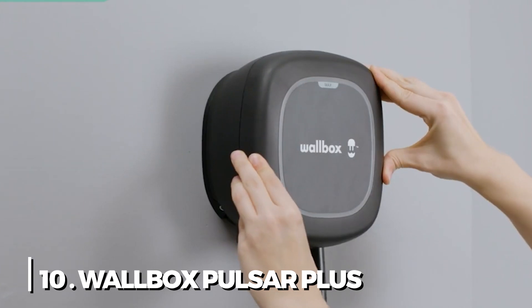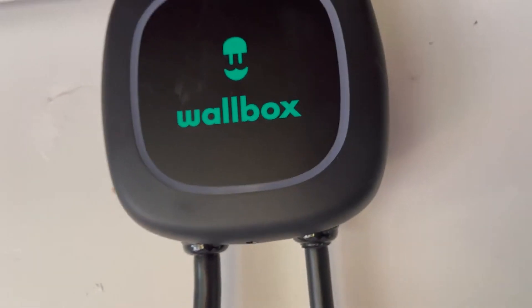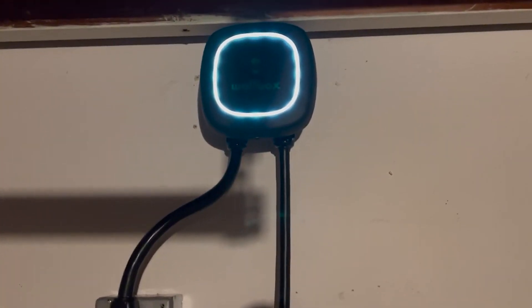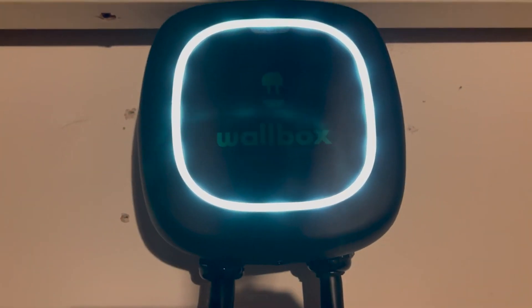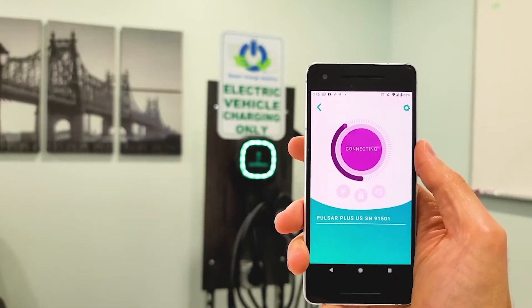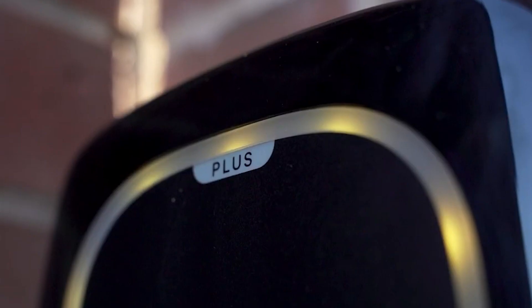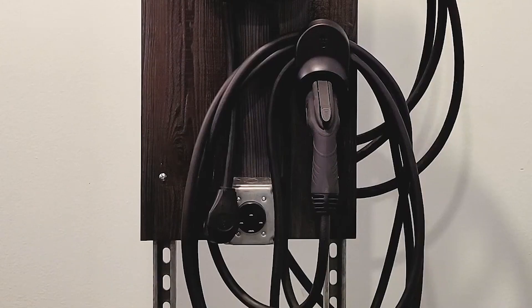10. Wallbox Pulsar Plus. One more discreet device is the Wallbox Pulsar Plus. This device lacks a display screen but more than makes up for it with a reduced price and Bluetooth and Wi-Fi connectivity. Wallbox offers an augmented reality app that lets you see a virtual preview of how your charger will look installed before you make a purchase. For people with three-phase power, a 22-kilowatt version is also available. Every electric vehicle with a Type 1 or Type 2 charging plug is compatible with Pulsar Plus because it comes with an integrated cable.